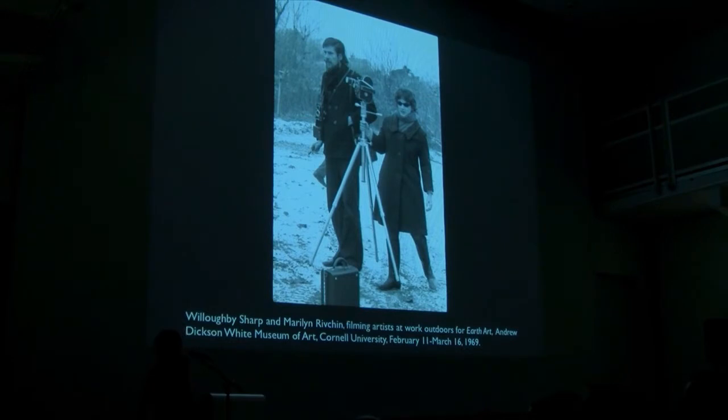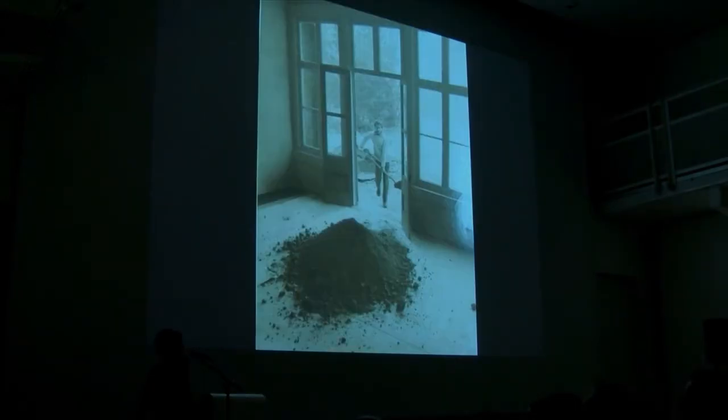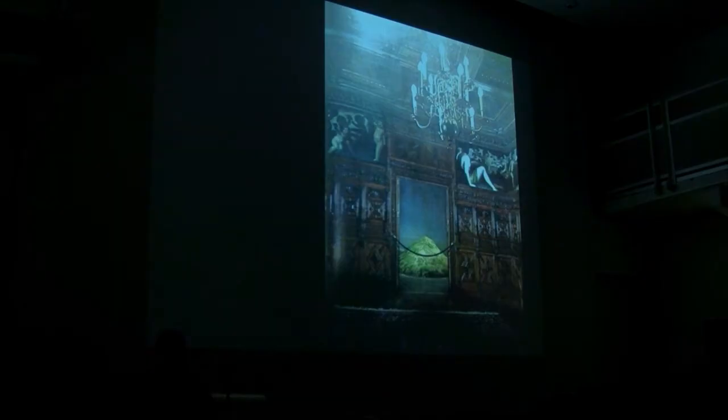Hans Haacke did inside-outside work — a lot of work in the frozen lakes — and also his famous grass grows piece, which sprouted during the run of the show and died before the end. The interior of the exhibition space was heavily covered by Life magazine.